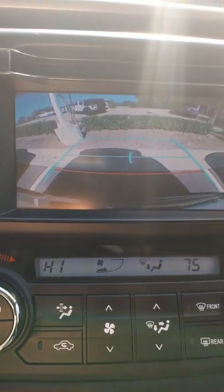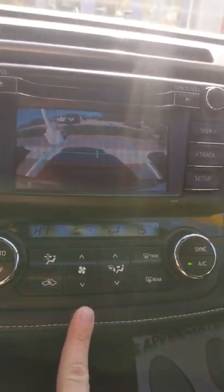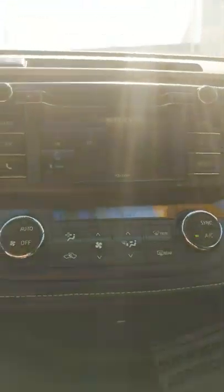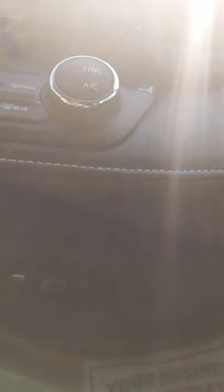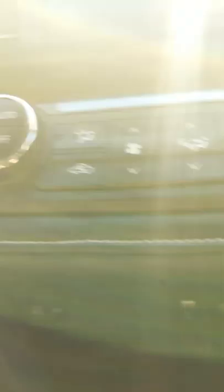The vehicle is also going to have a backup camera. It's going to have your AC controls right here below your screen. This vehicle also comes with a CD player. Down here you have a USB port, an auxiliary port, and then you have the standard charging port.